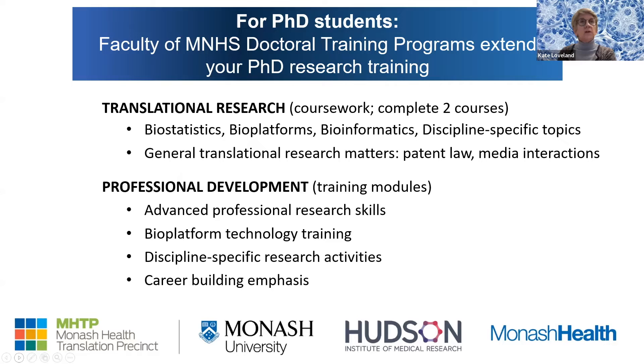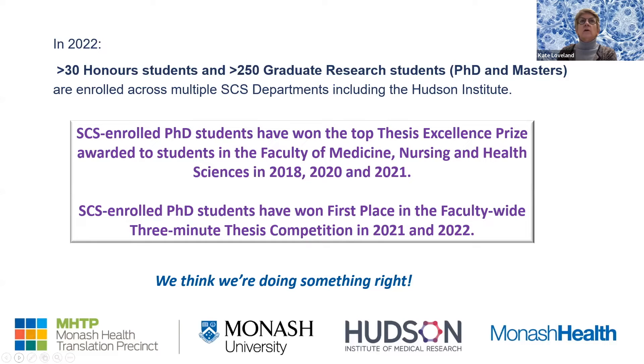Those training opportunities are also available to master's students. We have over 250 graduate research students, and half of them are clinicians or allied healthcare professionals. Our PhD students have won the top thesis excellence prize for the faculty in three of the past four years, and two of our PhD students won first place in the faculty-wide three-minute thesis competition this year and last year. We know we're doing something right — it's because we have amazing students but also terrific supervisors.